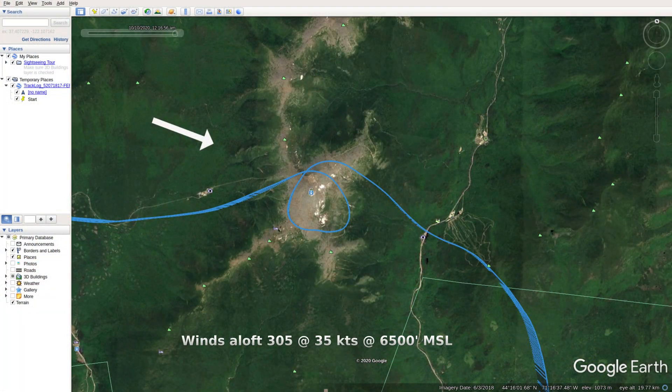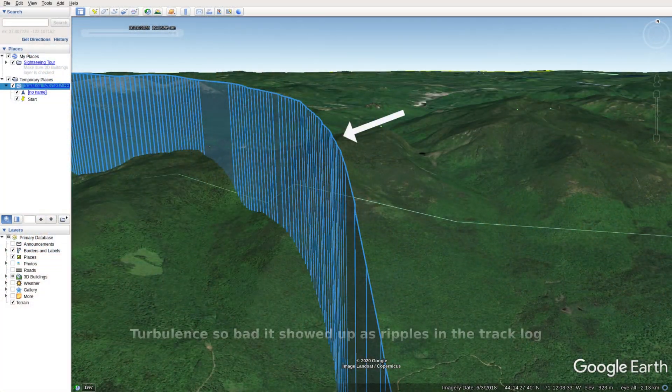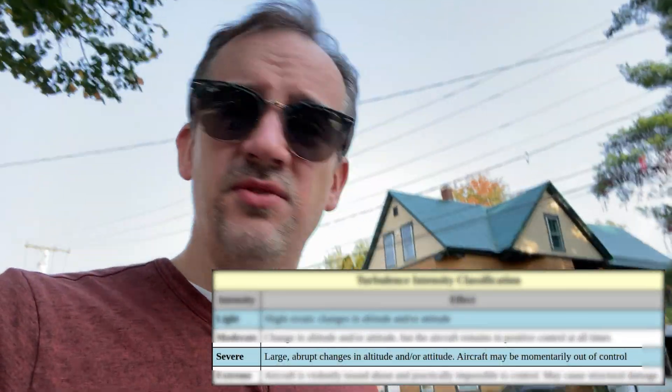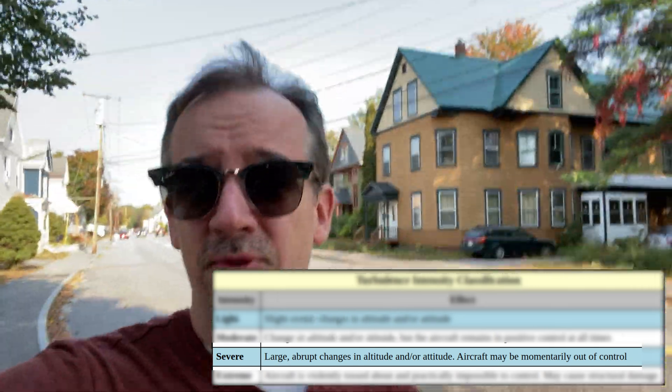Mountain wave turbulence. Leeward side of a mountain, especially with the westerlies in autumn. But even outside of that, if you've got a tailwind and you're going over a mountain, go over it with 3,000 to 4,000 feet between you and the peak. Being at that altitude — right where that ripple forms — and having to steer out of it with the airplane nearly out of control. That had to be heavy turbulence, maybe severe. That plane was damn near uncontrollable.